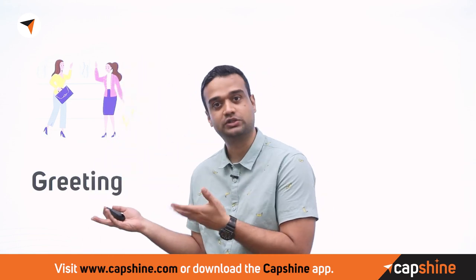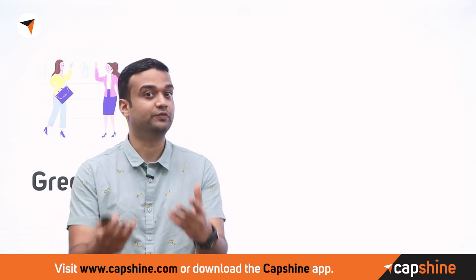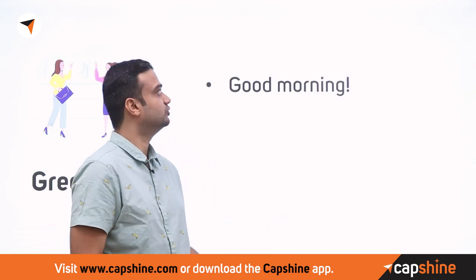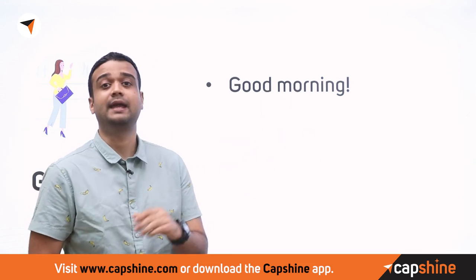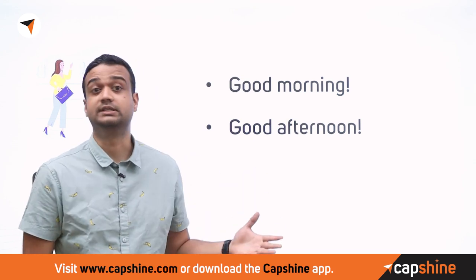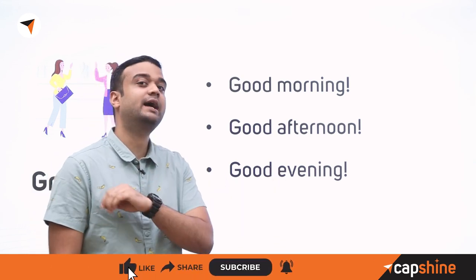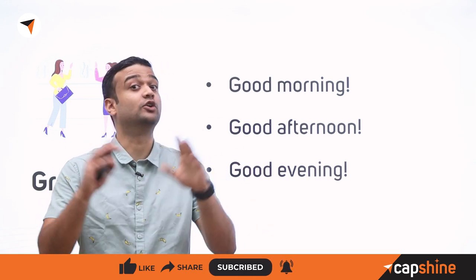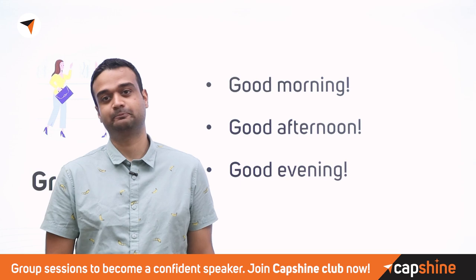The first thing you need to do is greet. When you walk into the interview, start with a good morning if it's up to 12 pm, good afternoon up to around 3 to 4 pm, and good evening after that all the way to midnight. Do not say good night — good night is used to say goodbye, not as a greeting.